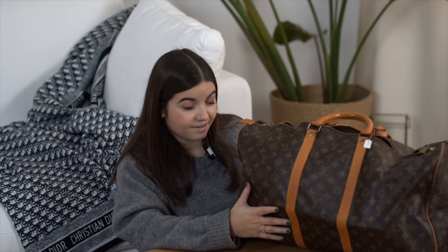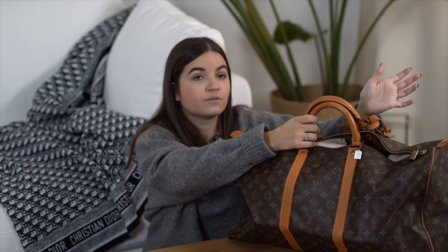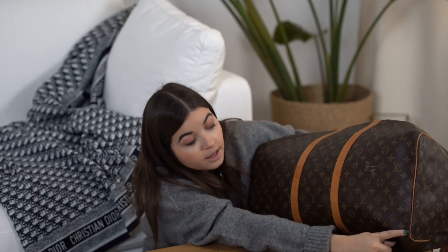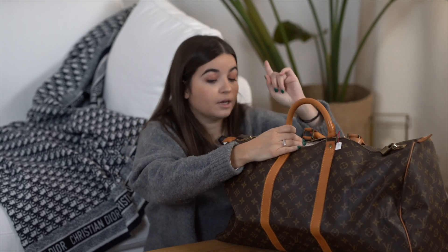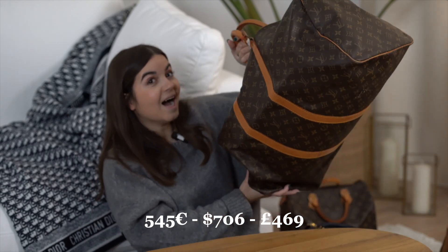Now something much bigger — a Keepall size 55. The price is quite low, and I'll explain why. We have the luggage tag and the little attachment tag, and the leather trim is in very good condition. The price is lower because there are two small leather stains — very small — and some wear on the bottom, which is normal. The other side looks gorgeous. Inside is very good. I do have the padlock but not the key. The price is 545 euros — a very good deal.